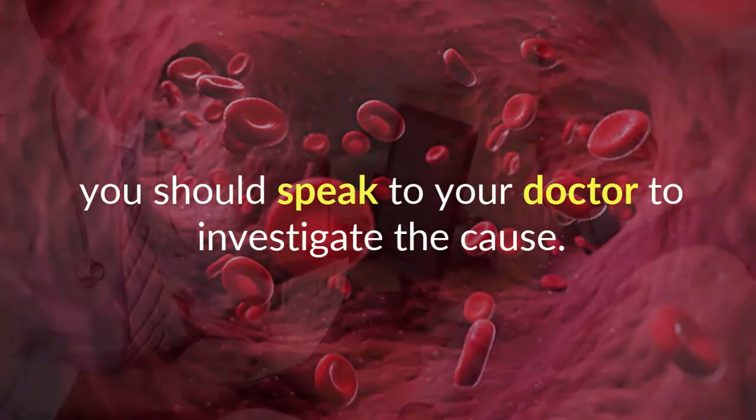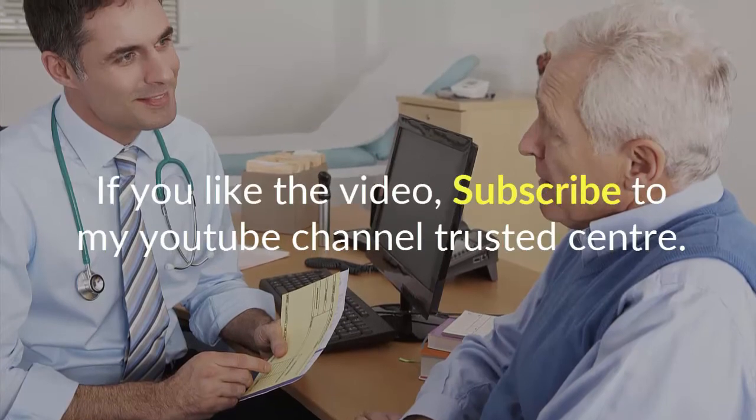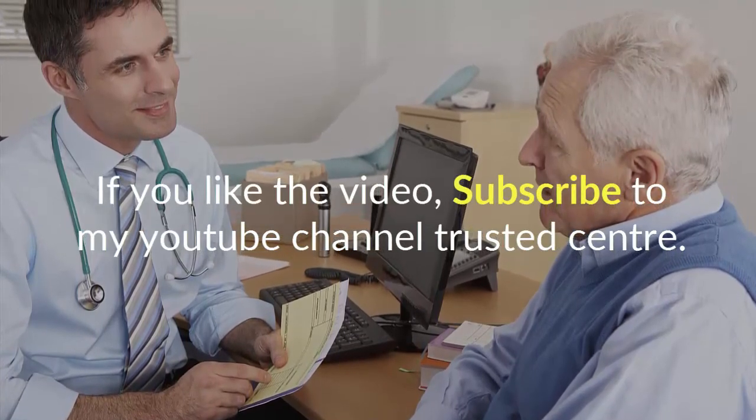If you liked the video, subscribe to my YouTube channel, Trusted Center.